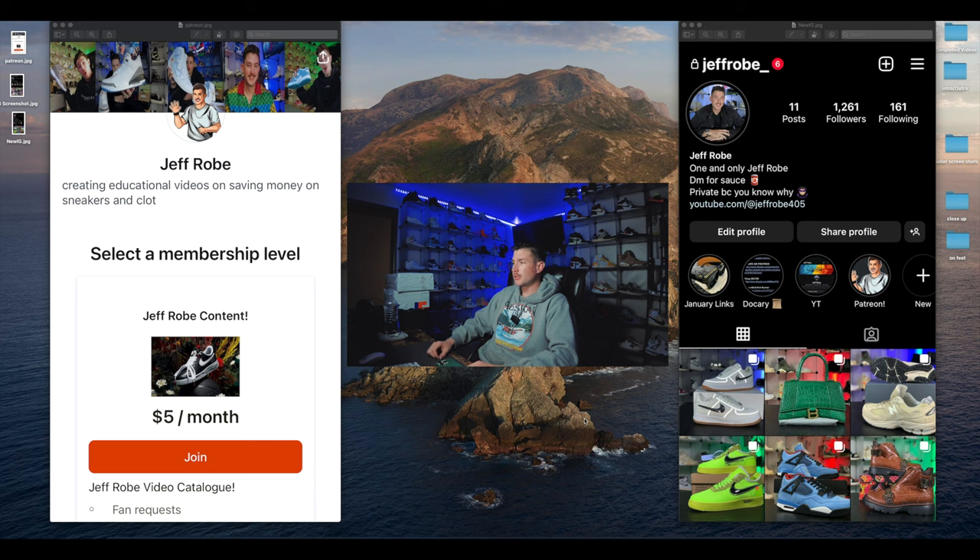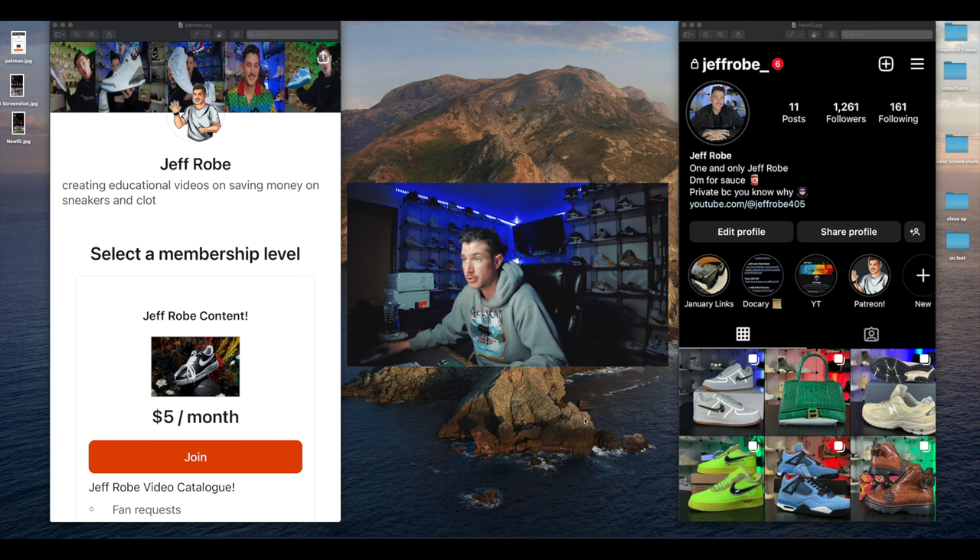Before I hop into that, if you're oh so kind, won't you give me a follow over on the Jeff Rope Instagram — we got a brand new one up and it's good to go. You can shoot me DMs over there. If you really want to help support, hop on over to Patreon — $5 a month unlocks my whole video catalog that YouTube won't let me post. Even after just one month, if you want to cancel after watching all the videos, you can totally do that. And being a Patreon member gets your name featured at the end of one of my videos.